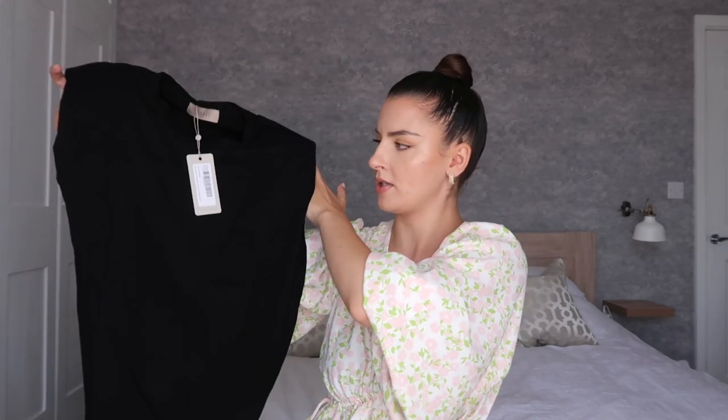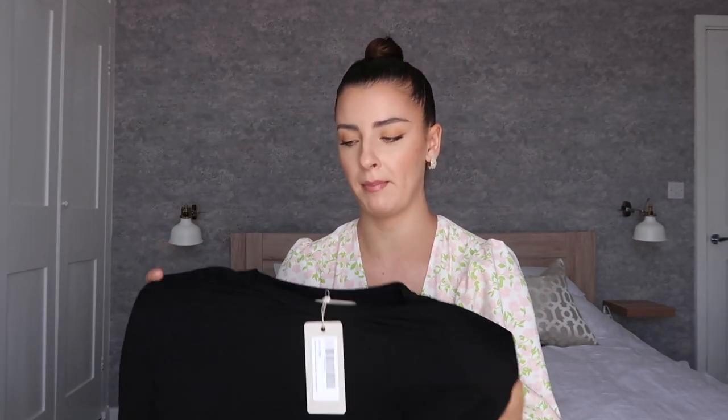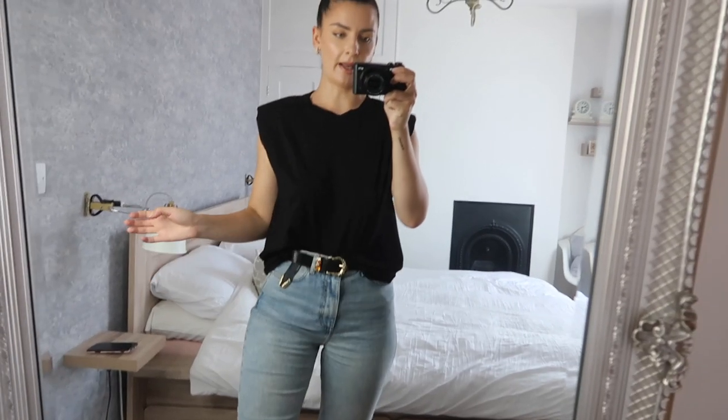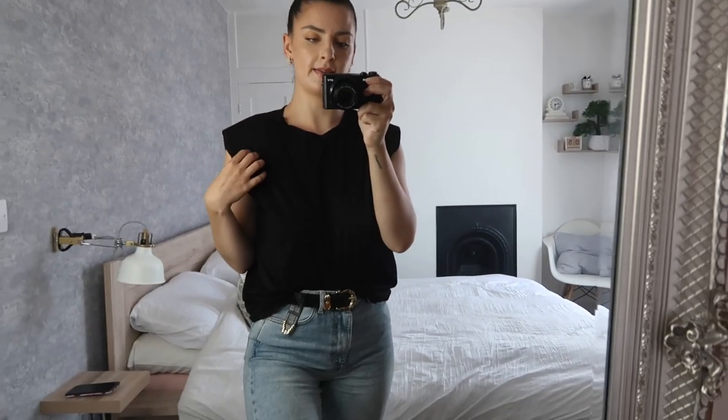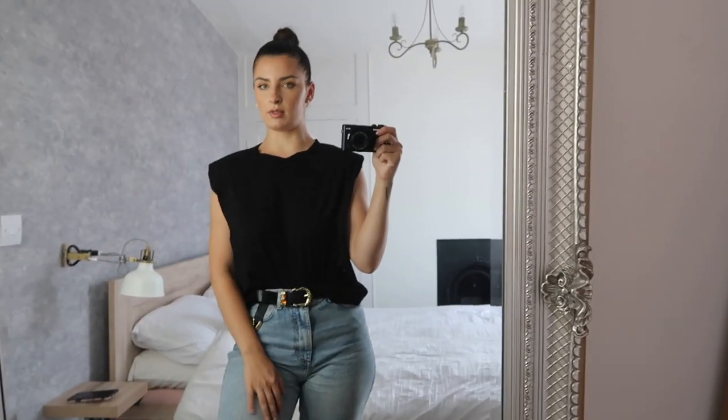There's also the same shoulder pad t-shirt in black. The black version is actually a little bit nicer — you can't notice the shoulder pads as much and the quality is great. However, I'm not going to keep it because I know I'm just not a shoulder pad person on a t-shirt, so this is going back too.